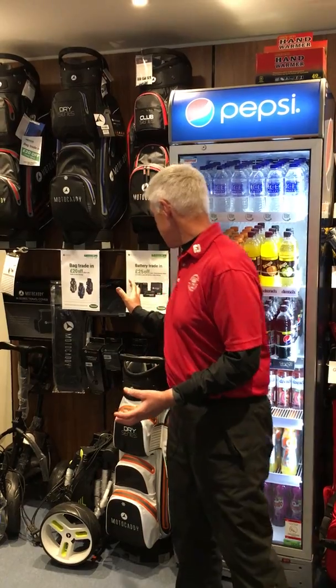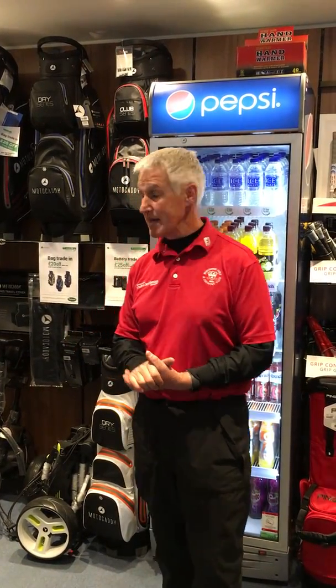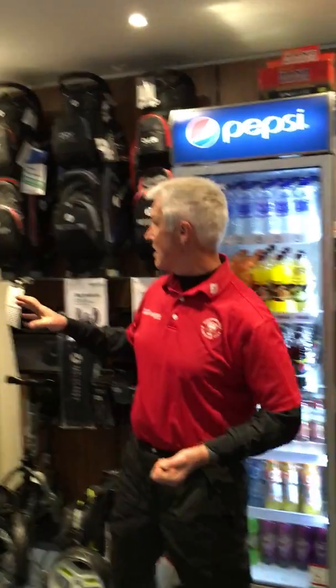We've also just started the battery trade-in deal — a great opportunity to get that lithium battery in play. £25 off the price, and that includes a charger as well, so some of those net down to £174.99.